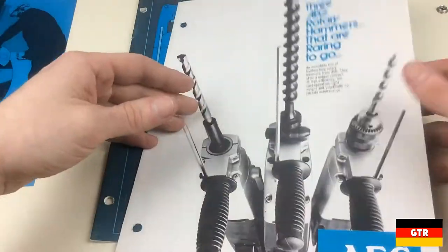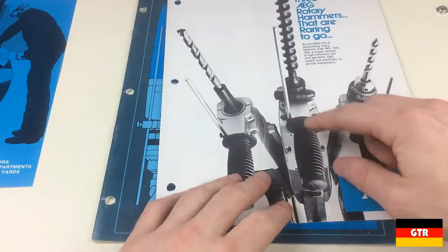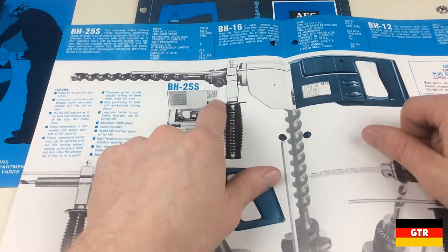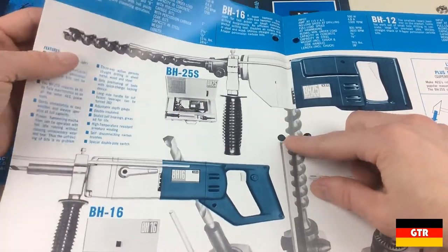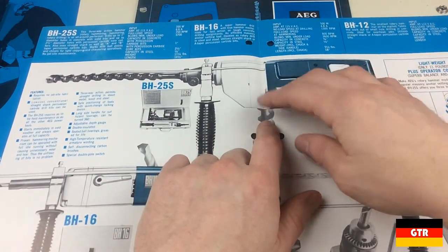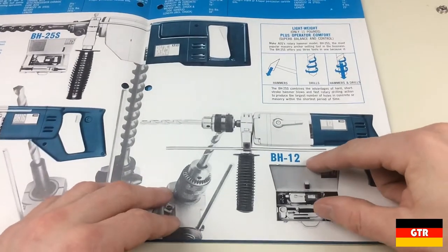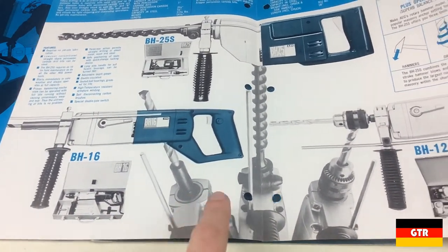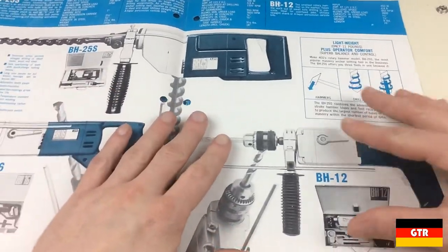So this actually is pretty cool — it's a little tiny flyer for rotary hammers. You'll probably recognize one of these: the BH-25 Super, which is a slightly different model. I've seen people selling some of these, so I don't know what the difference between the Super version and the version I have is. In terms of the outside, it looks exactly the same as the regular BH-25. It looks like there's a couple other models — I've never even heard of the BH-12 before. I think I've seen a BH-16 advertised, but these are just kind of smaller models of the main BH-25.